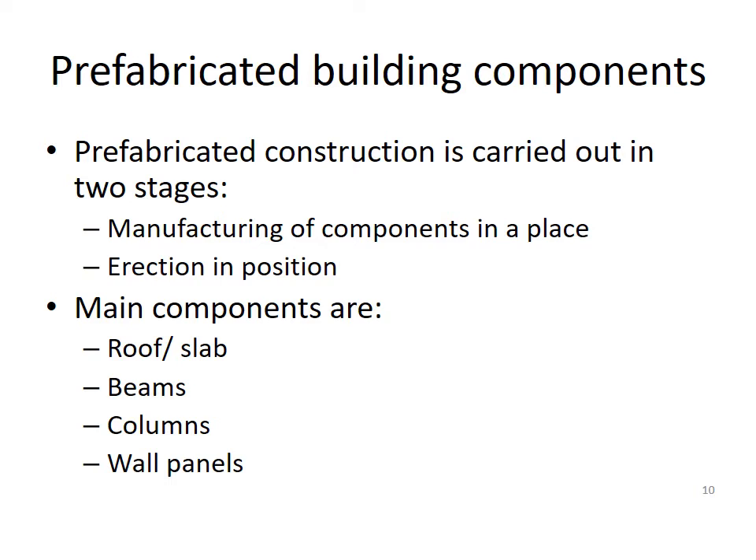The prefabricated construction is carried out in two stages: one is manufacturing of components in a place, and the second one is erection and positioning. The main components that are used as prefabricated components are roof or slab, beams, columns, and wall panels.